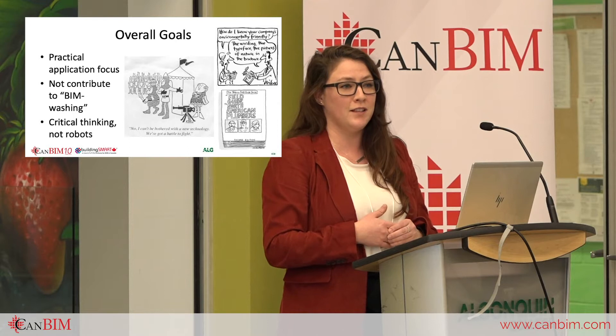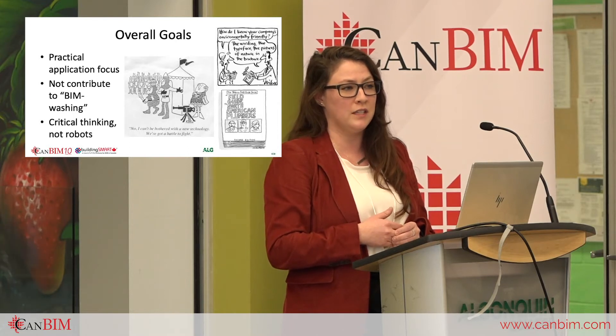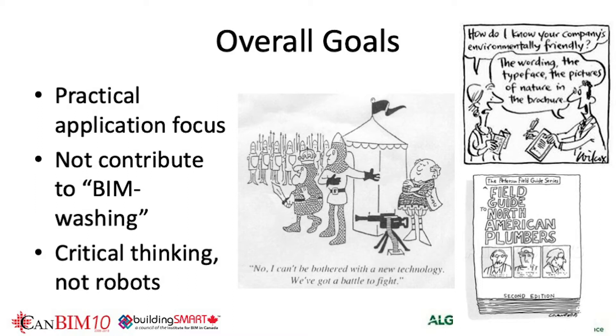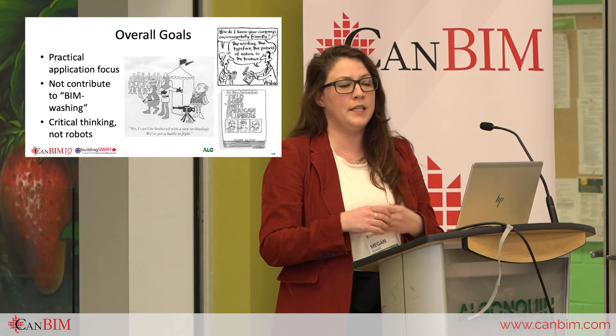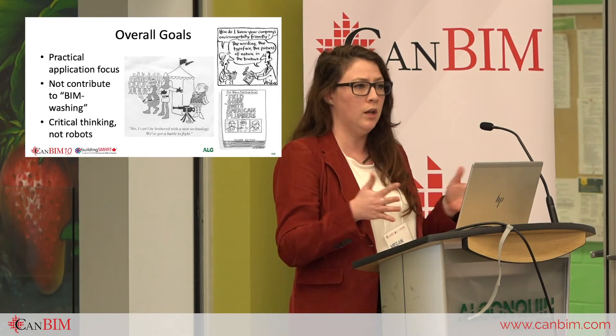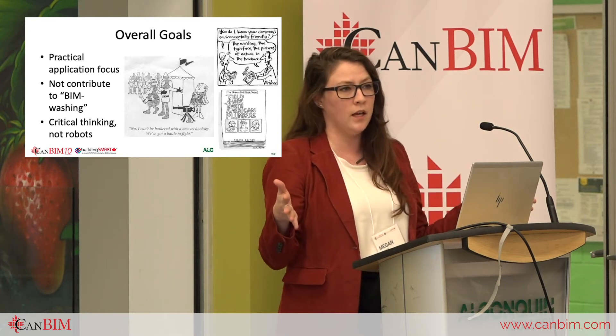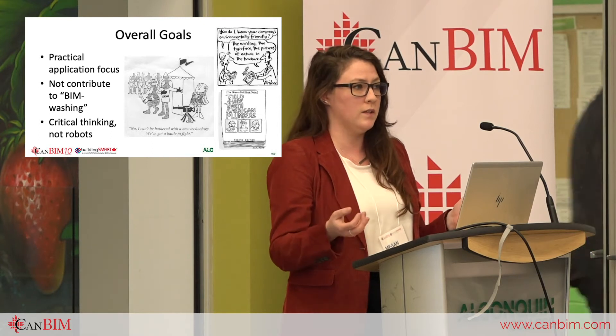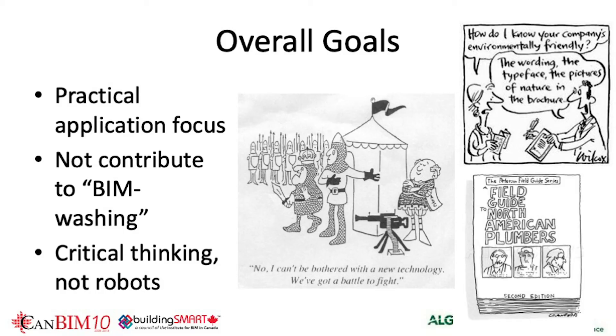These simulate situations that happen in the BIM industry — the surprises that can be challenging to deal with. The overall goals were obviously a practical application focus, but also not contributing to BIM washing, not deepening misunderstandings around BIM application — not just to design and construction, but to the life cycle of an asset, a city, or the information itself.